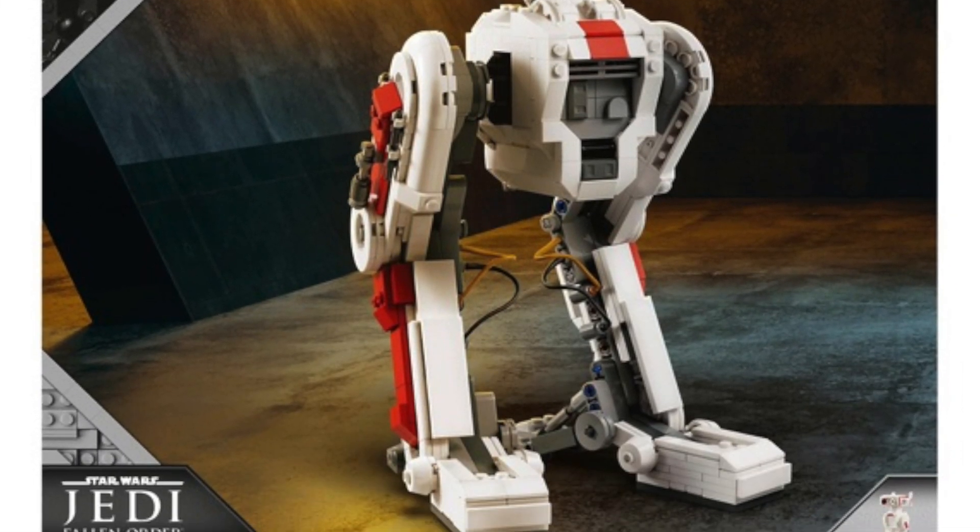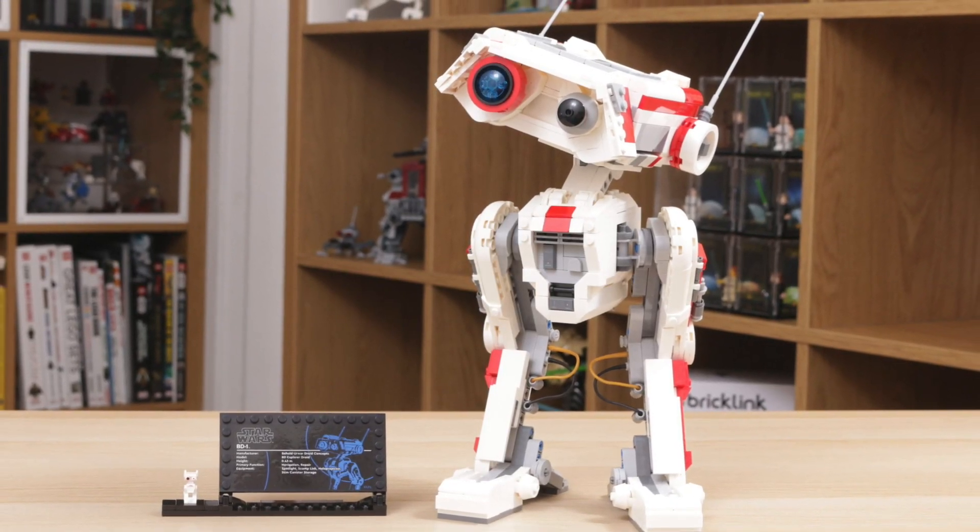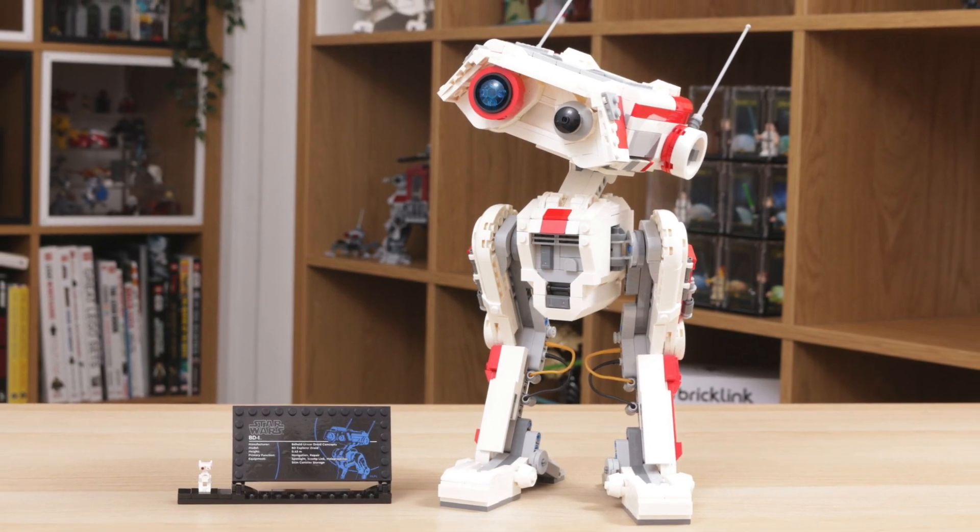Next up we have set 75335, BD-1, priced at £90 in the UK, $100 in the US, and €100 in Europe. It still remains to be seen whether we're going to get more LEGO sets based on that game franchise, so we'll just have to wait and see.